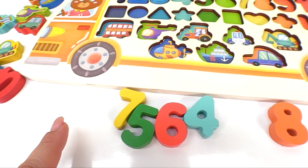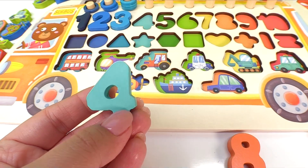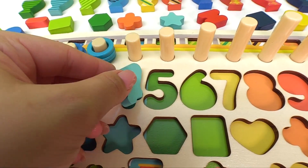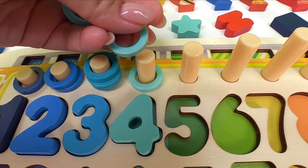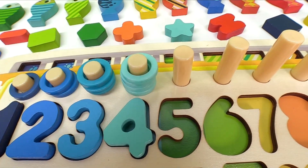Now let's look for number four. Here it is, it's the light blue number four. And it goes right here. And here we have one, two, three, four light blue rings.